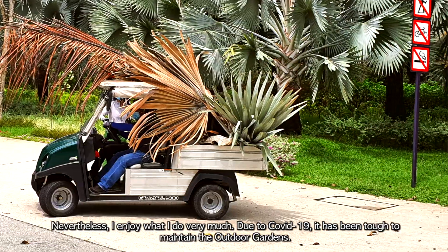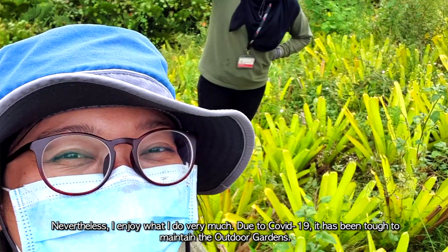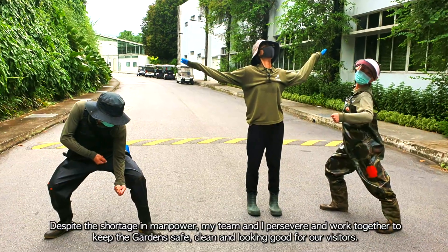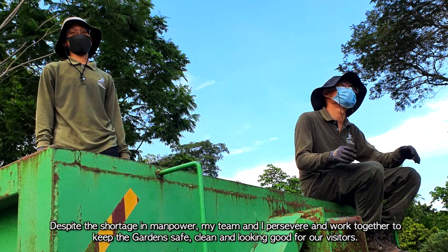Nevertheless, I enjoy what I do very much. Due to COVID-19, it has been tough to maintain the outdoor gardens. Despite the shortage in manpower, my team and I persevere and work together to keep the gardens safe, clean, and looking good for our visitors.